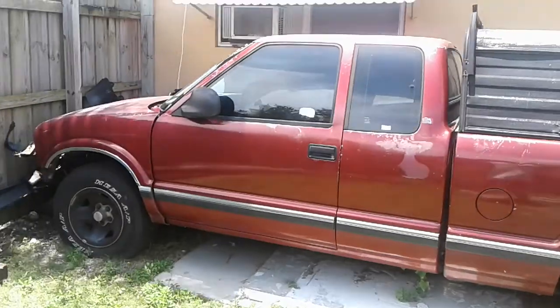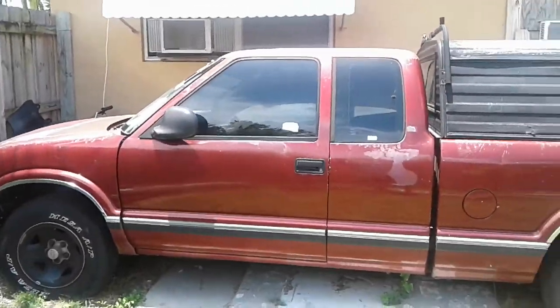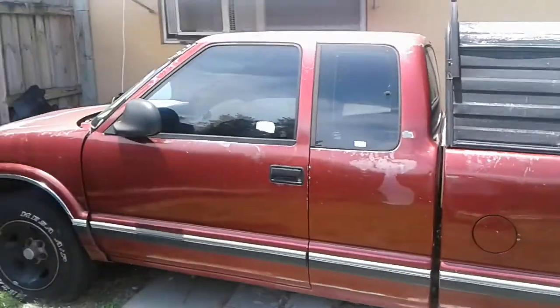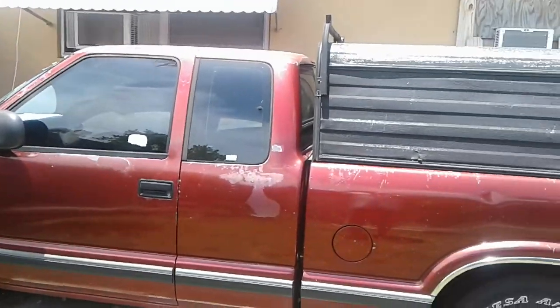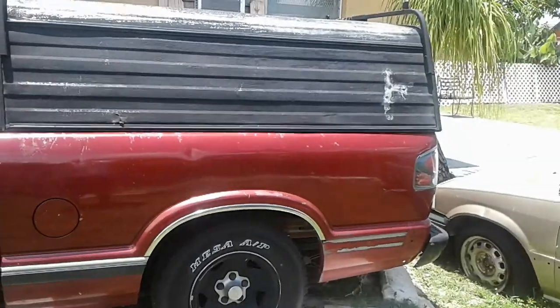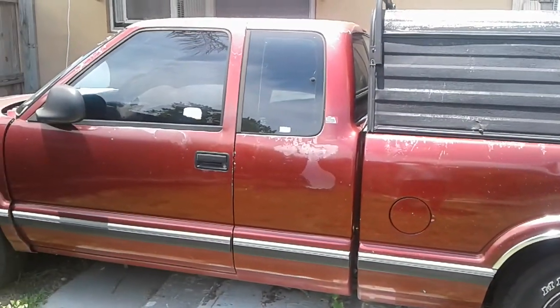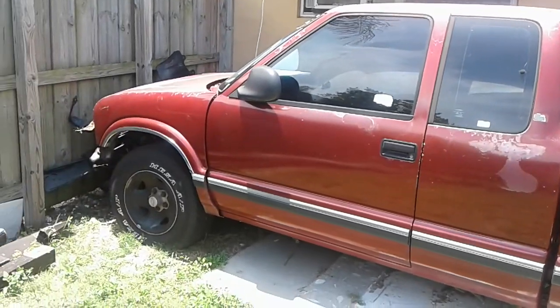It's going on the market on Spartacus Auto Used Sales on Facebook. There's the Civic — that's for sale too. If anybody wants to know: no title, no nothing, no registration, no name, just as is.